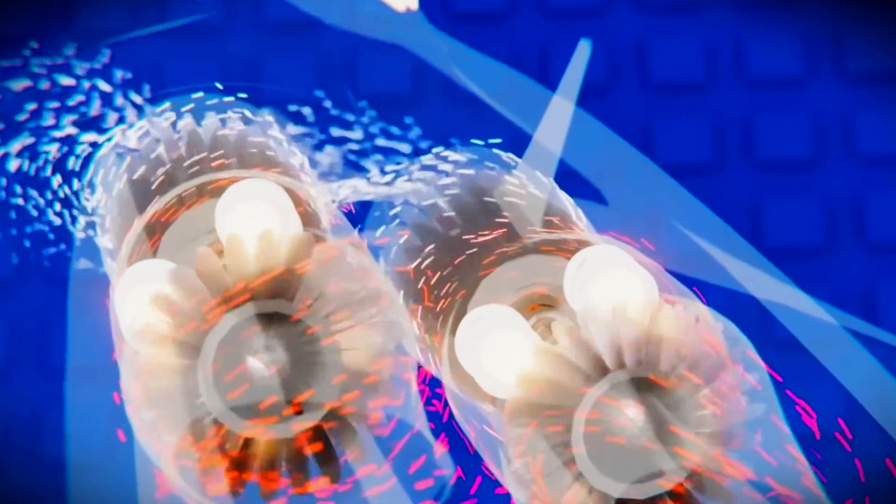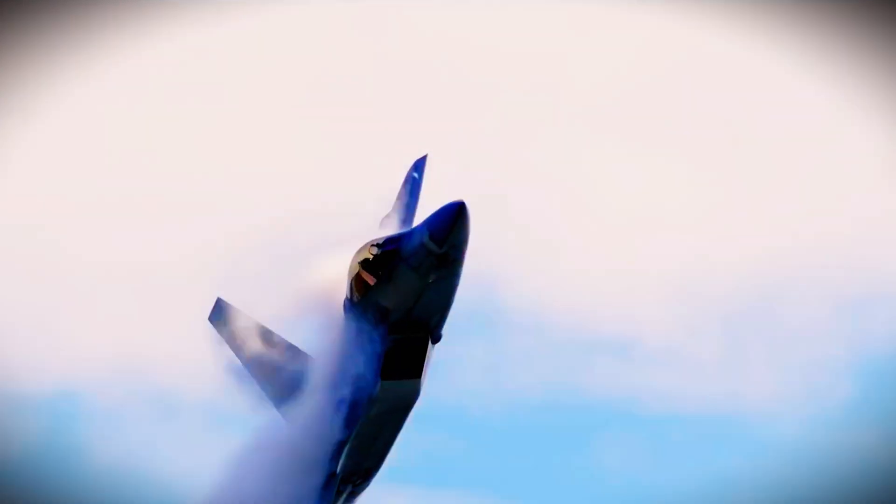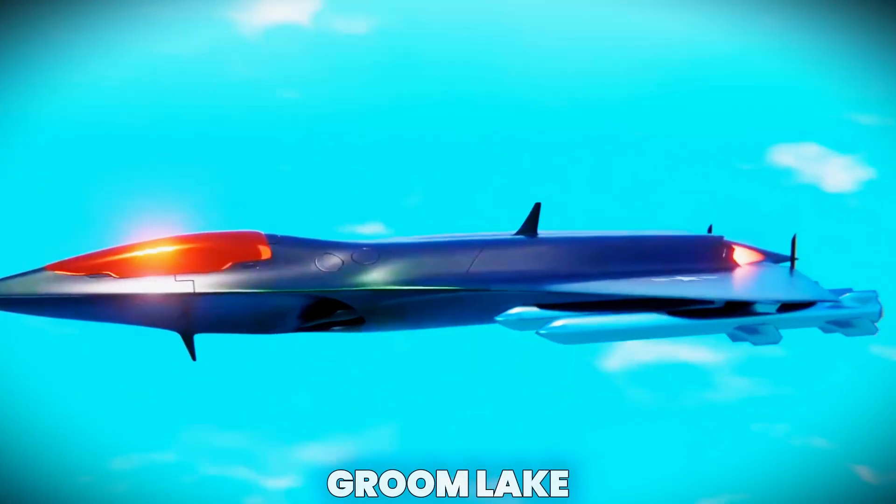Additionally, its vectored thrust system gave the aircraft supermaneuverability, meaning it could dogfight as effectively as it could sprint across continents. Rumors suggest the F-47 set unofficial climb rate records during test flights at Groom Lake.